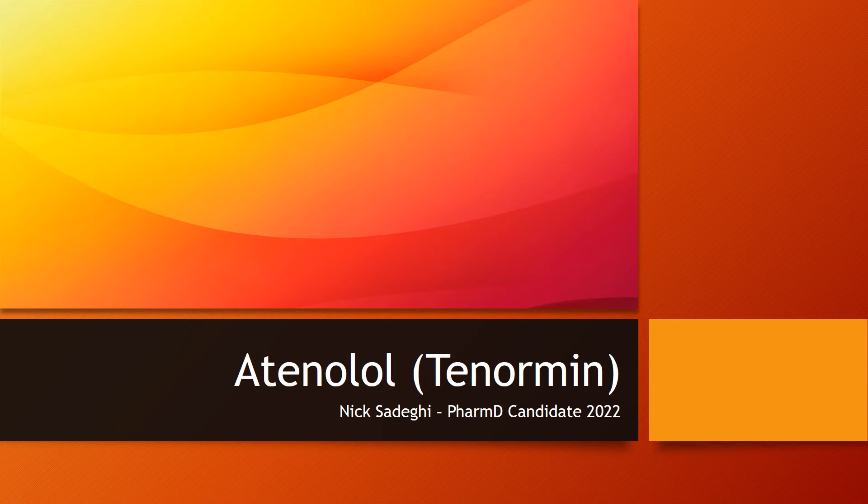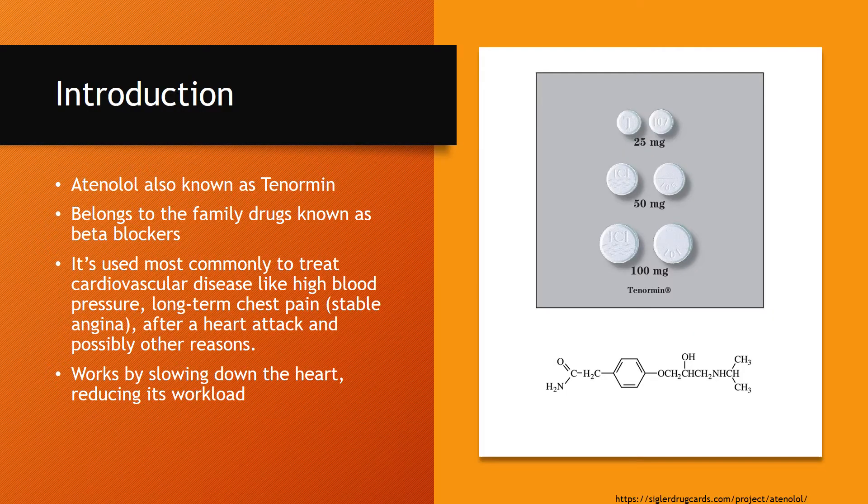Hello, my name is Nick Sadeghi and I'm going to be speaking about Atenolol. Atenolol can also go by its brand name Tenormin. It belongs to a family of drugs known as beta blockers.